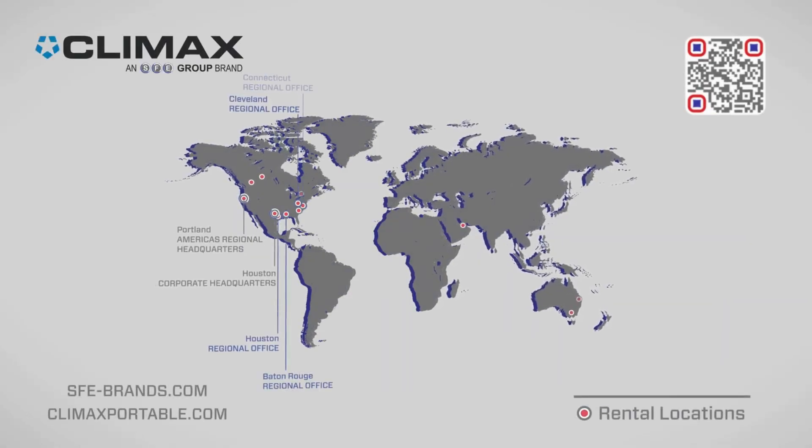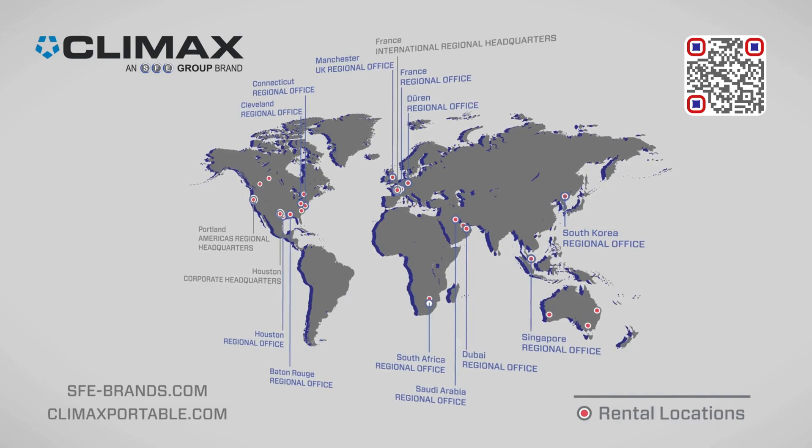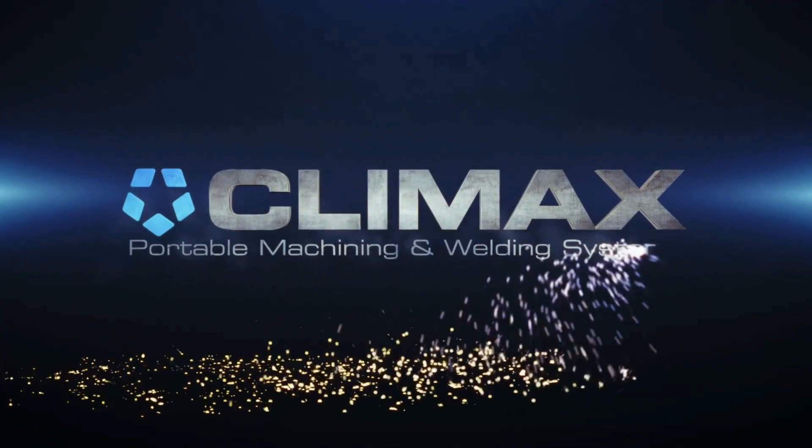For more information, contact your local representative today, or go to ClimaxPortable.com. Climax Compact Drill.